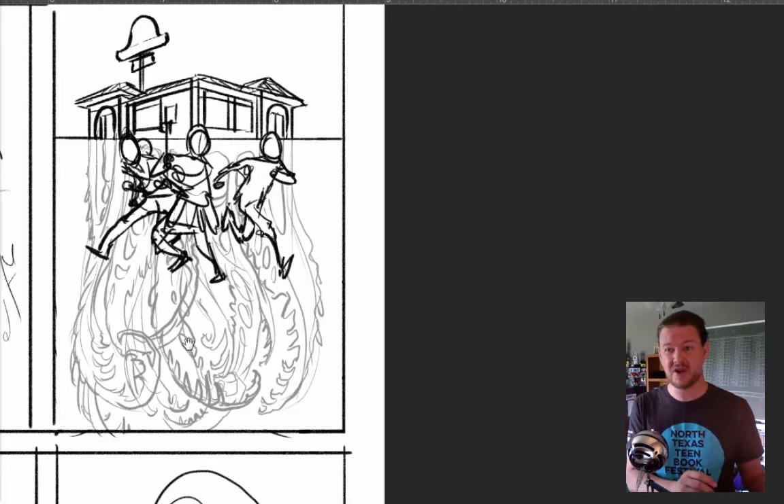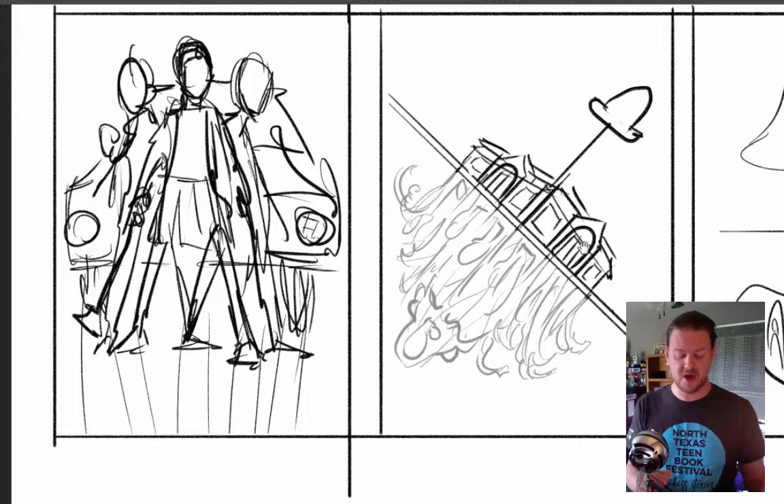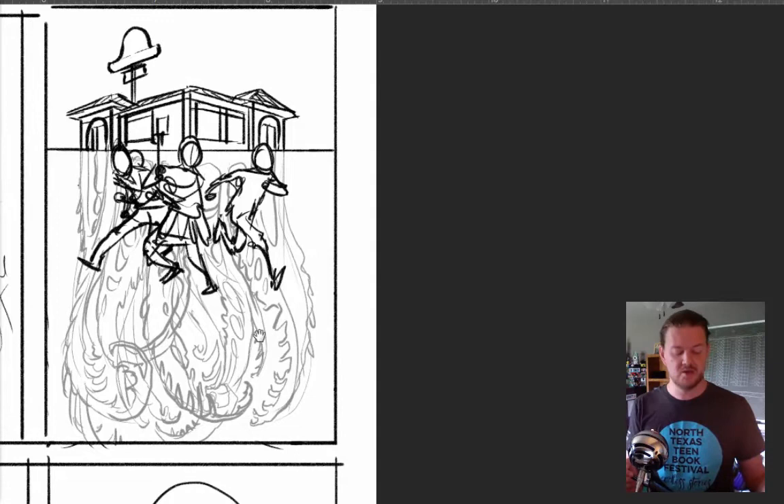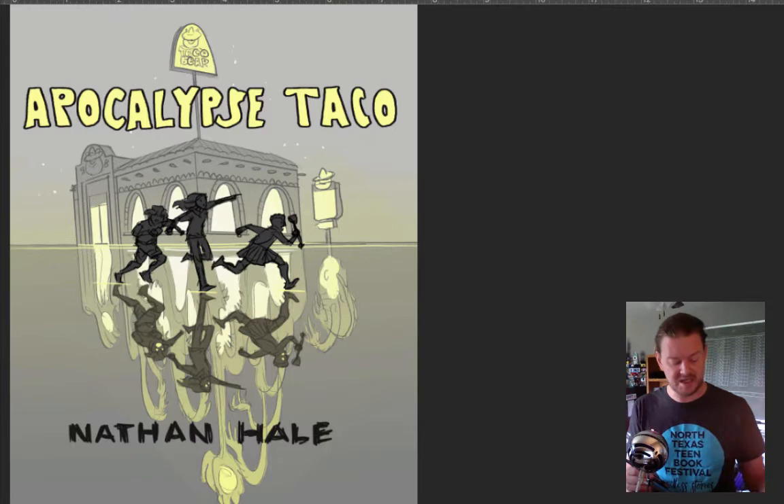So I did a bunch of different thumbnails. Here's the kids in front of the car. Here is the drive-thru, but in its reflection you can see it's kind of an evil monster drive-thru. Of these thumbnails, this one was the one that I think told the story the best on the cover. So I took that and kind of drew it — here are the three main character kids and they are running past the evil drive-thru, and we see in the reflection that some different strange things are going on.